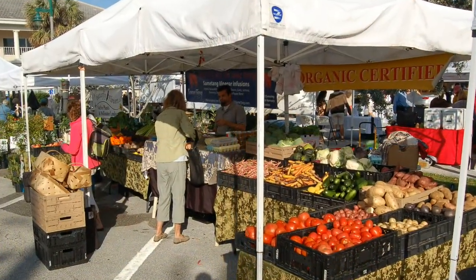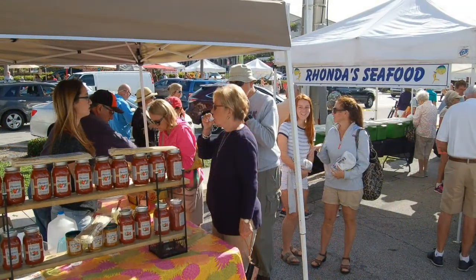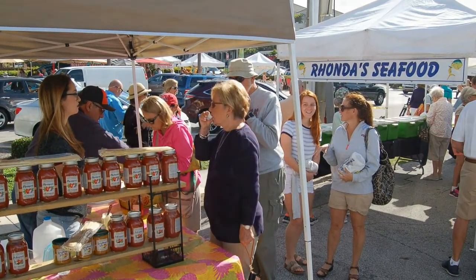Feel free to come hungry, because you'll also find prepared food to either eat at the Farmer's Market or to take home for lunch or dinner.